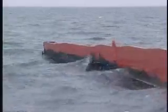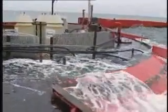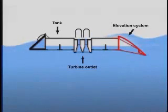The Wave Dragon is based on a very simple principle: capturing energy from waves. When the waves hit the wave reflectors, they climb the ramp and fall into the tank where the water is stored. The water stored in the tank then flows through the turbines — we see the emerging part here — generating electricity from the water pressure, as summarized in the animation.